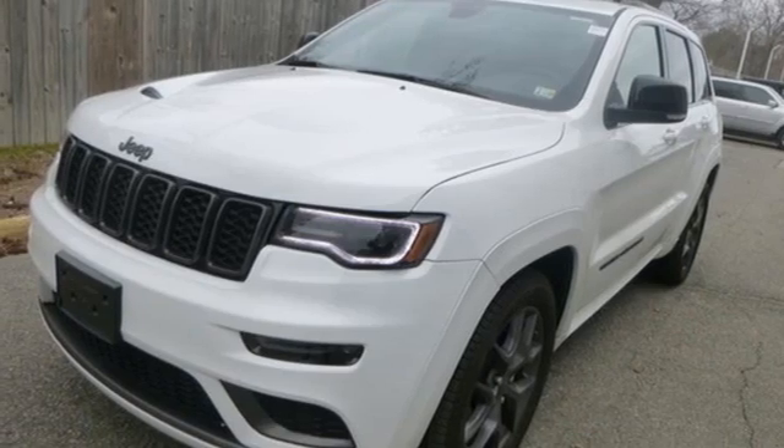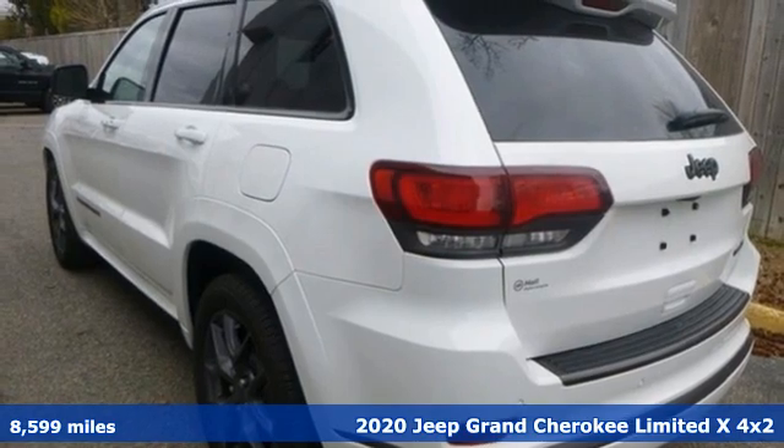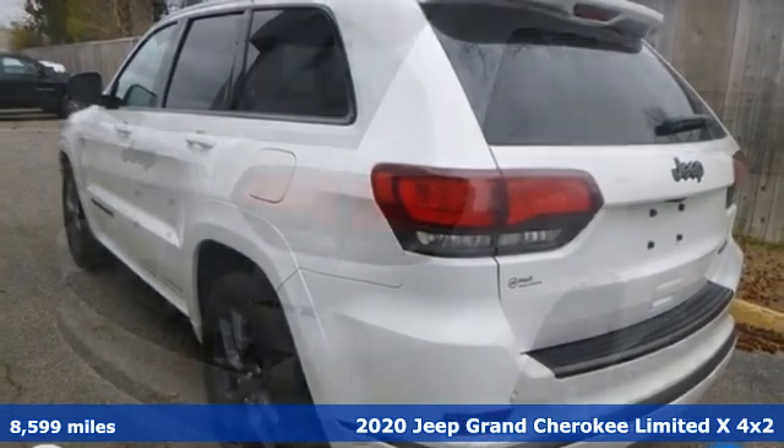It's a 2020 Jeep Grand Cherokee. Experience the Jeep life. It's well-equipped with the features you need.